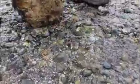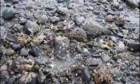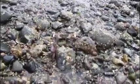Whoa, that guy's big! It's like they're trying to get back underneath the rock. Look at those crabs — they're holding their hands up. Why are they doing that?